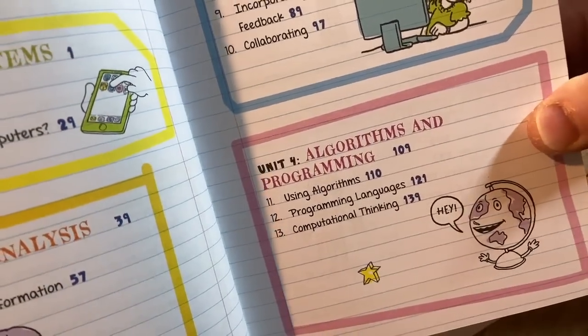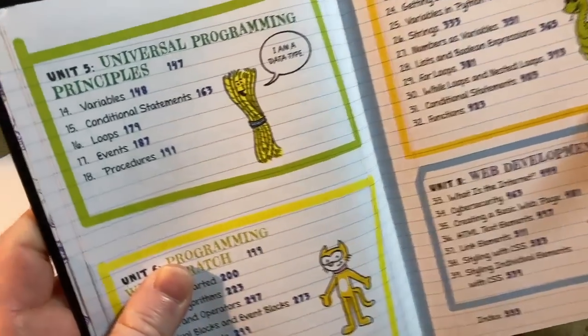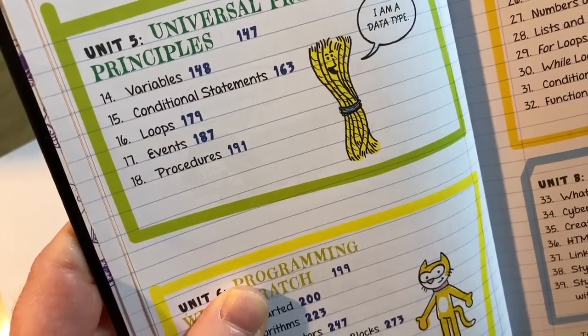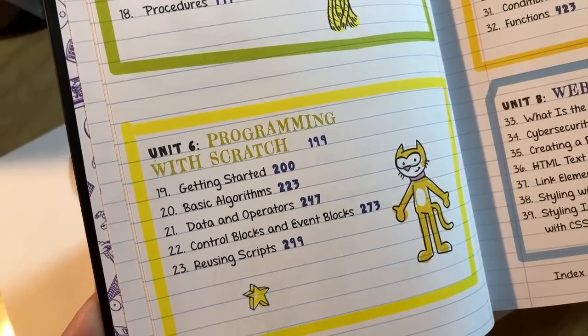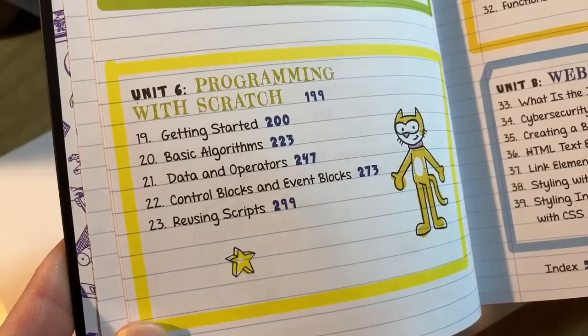I love the artwork — this is just such a great job with books like this, really, really fun. Universal programming principles: 'I am a data type' — that's great. Variables, conditional statements, loops, events, procedures. Programming with Scratch: getting started, basic algorithms, data and operators, control blocks and event blocks, reusing scripts.